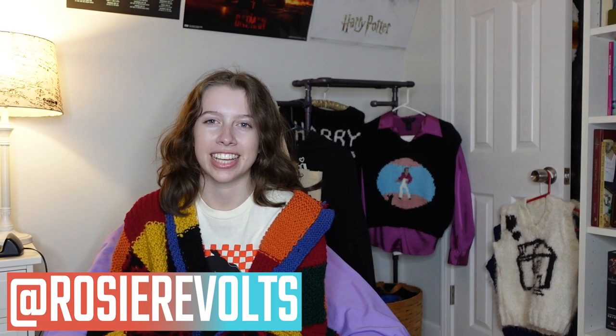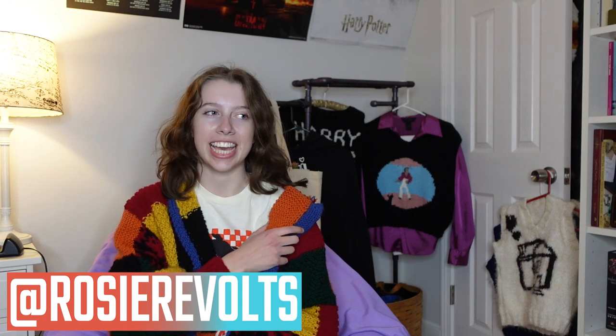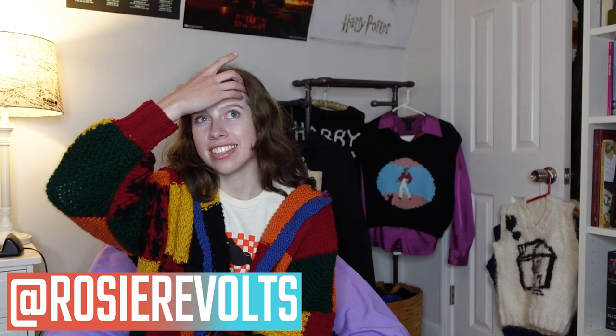Hey guys, it's Rosie. Welcome back. Today I'm going to be giving you a Harry Styles fan gift guide. I like to think I'm kind of a Harry Styles expert and I'm definitely an expert on being a fan. If you have a Harry Styles fan in your life, I'd like to help you out with getting them a wonderful gift that they will love. I'm going to start out with the most obvious ones and then go to the more obscure ones. Some fans might already have these, so I would be a little careful when you're getting these.